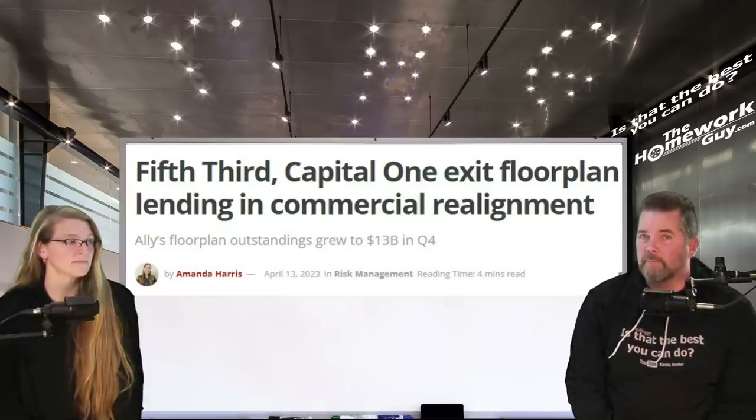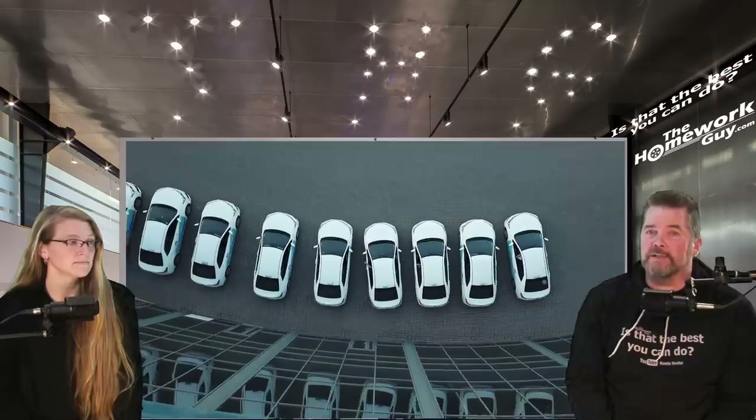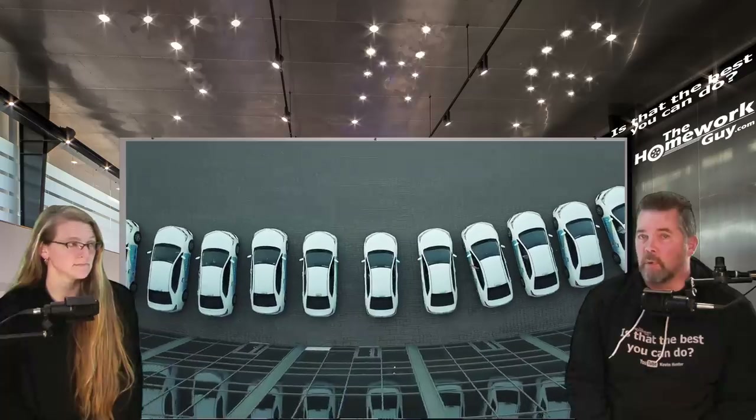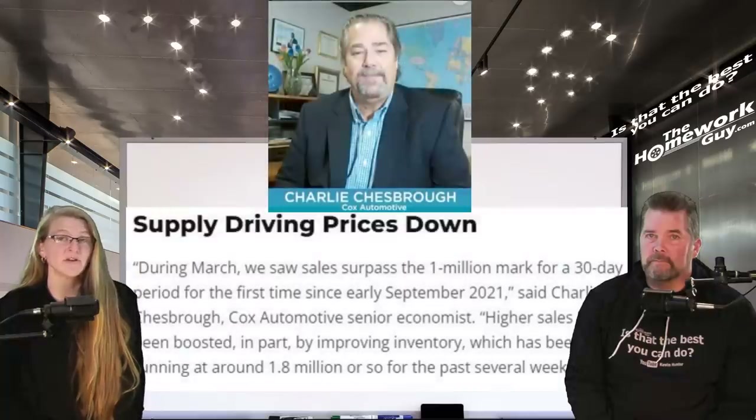The truth is that in many areas of the country, improved supply is driving prices down, and as we move forward, the evidence of this will become more widespread. If that may not be the case near you because your dealerships are playing the hidden inventory game, just broaden your search outside your area and let them get stuck with their hidden cars.